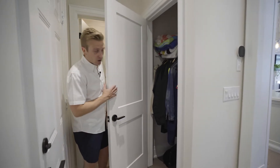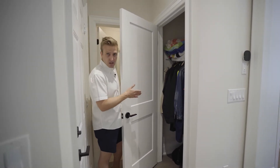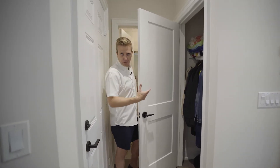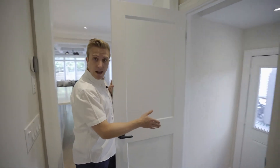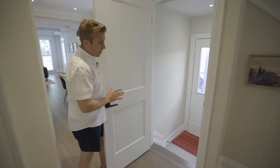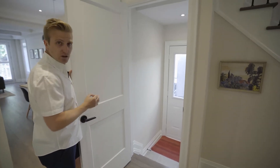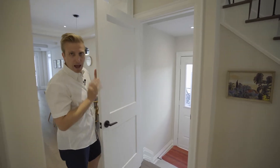We have a front hall closet here. We can put our coats and our hats and our boots here. It's extra deep — tons of storage here — and allows that front hall to really shine without being cluttered. Over here, we go down to the basement. Incredible basement, can't wait to show you. We also have a separate side door entrance there — ultra convenient, with a little bit of glass letting extra light in.